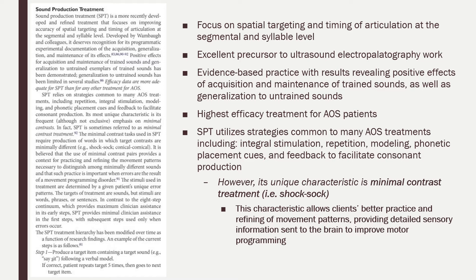We knew the patient would respond well to the repetition, integral stimulation, modeling, phonetic placement cues, and feedback to facilitate consonant production.